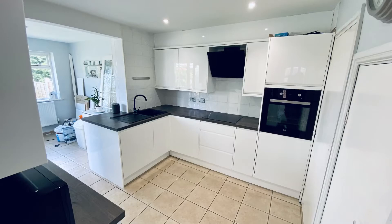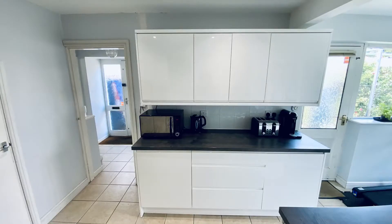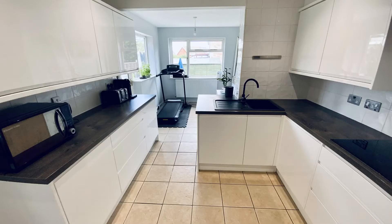It also has a newly fitted high gloss white kitchen with all the appliances included, and that goes through to an extension which could be used as a dining room as well.